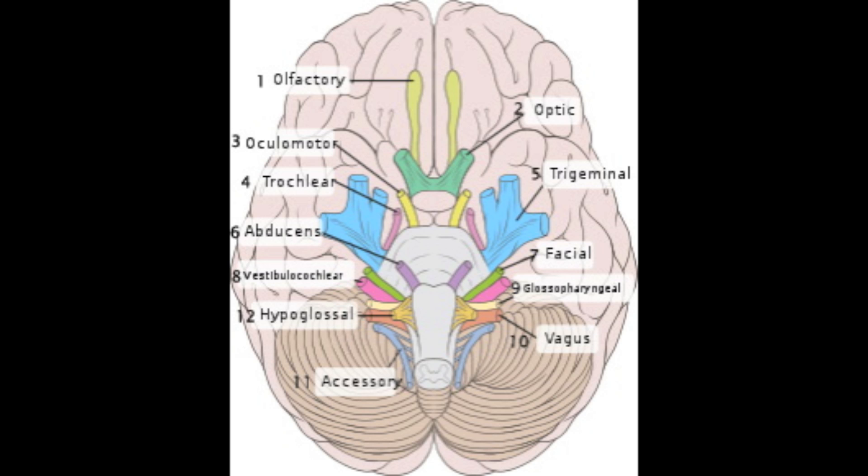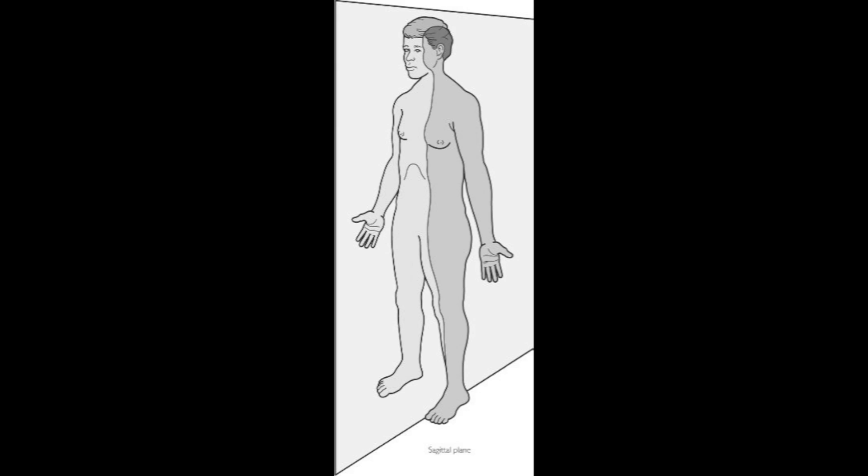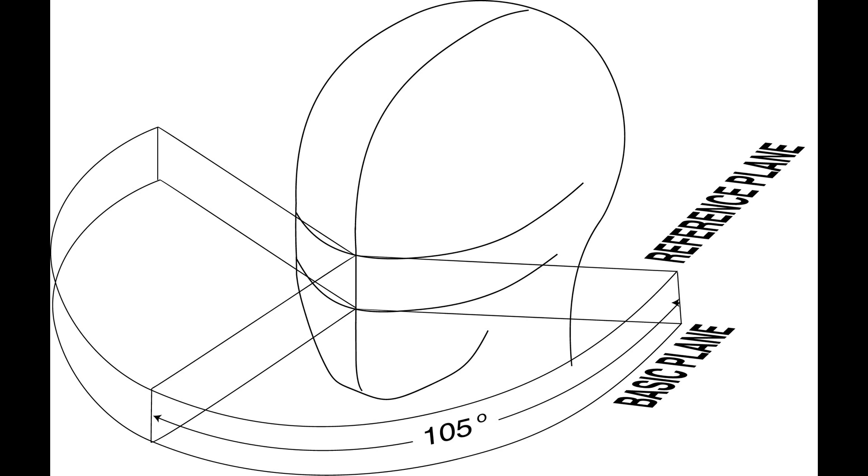Now we find number five, the trigeminal nerve, which both takes input from the face and also sends output to control our jaw. Then we're right back to eyes again with the abducens nerve, number six. It's called the abducens because it abducts the eye — in science, abducting means moving away from the sagittal plane. So it's used to move your eyes away from the sagittal plane toward your periphery.